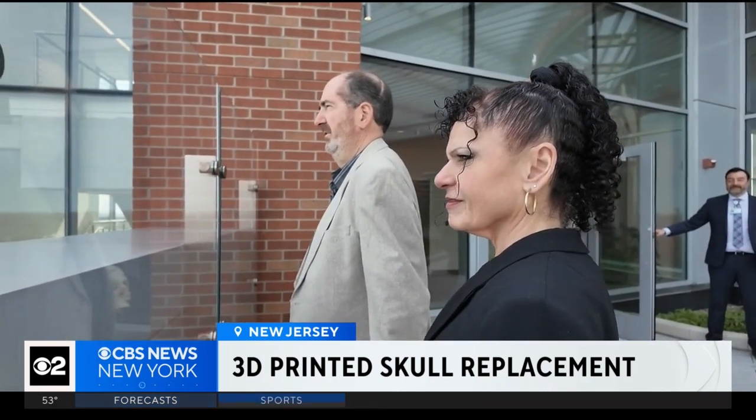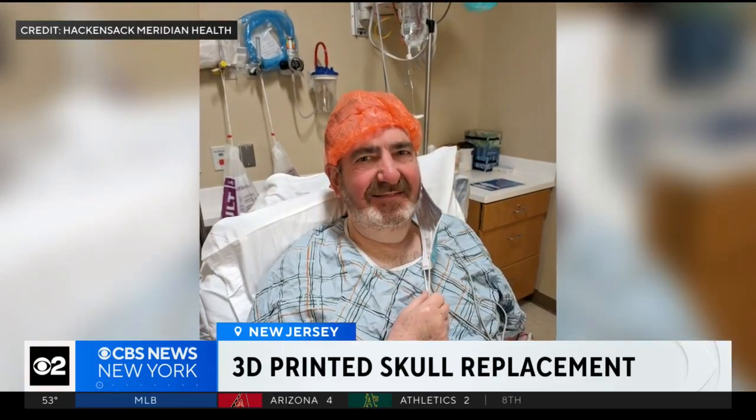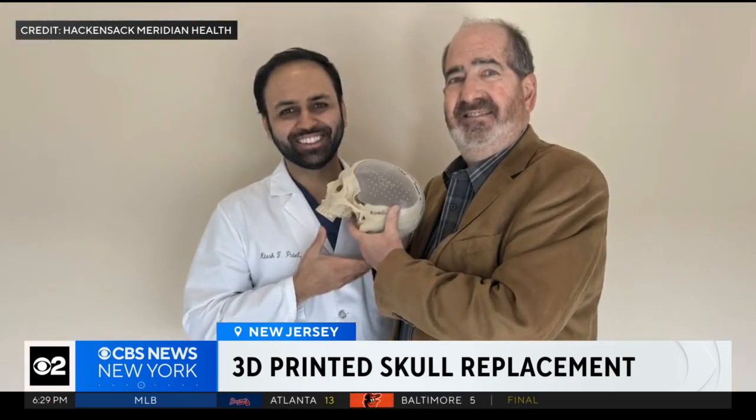Morrison, an engineer and Navy vet, first suffered a brain bleed two years ago, which required two surgeries and then a third when a brain tumor was discovered. Very few patients can go through what he went through and come out looking this good.